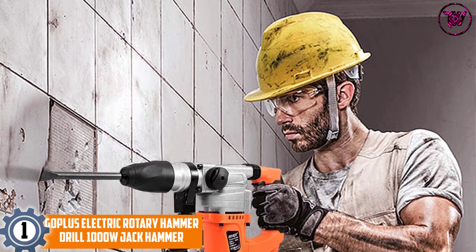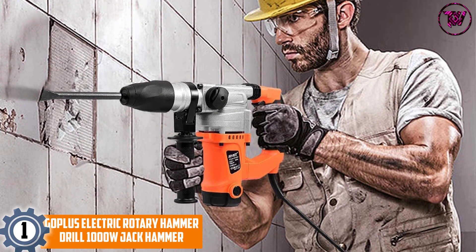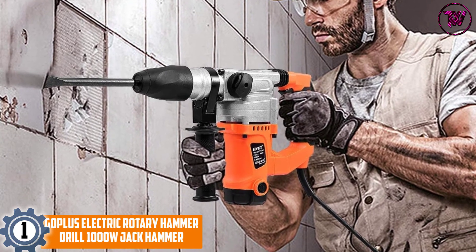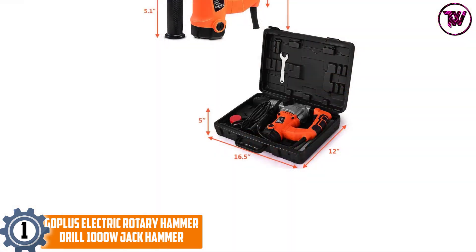At number 1: the Goplus Electric Rotary Hammer Drill 1000W Jack Hammer. Featuring a 360 degrees swivel handle, this jackhammer is very flexible and allows for easy operation. With this, you can easily use it even in tight places.